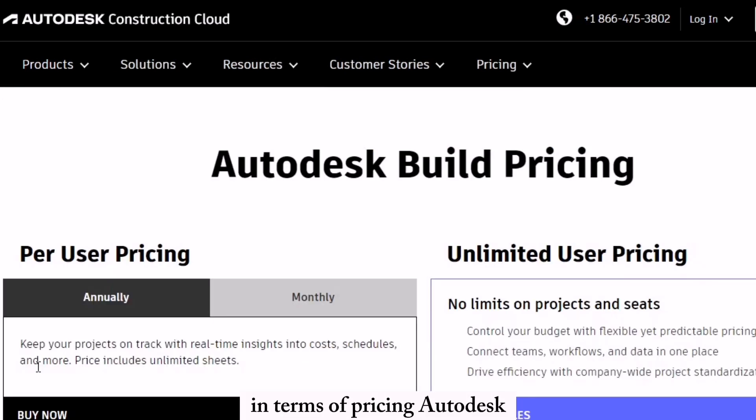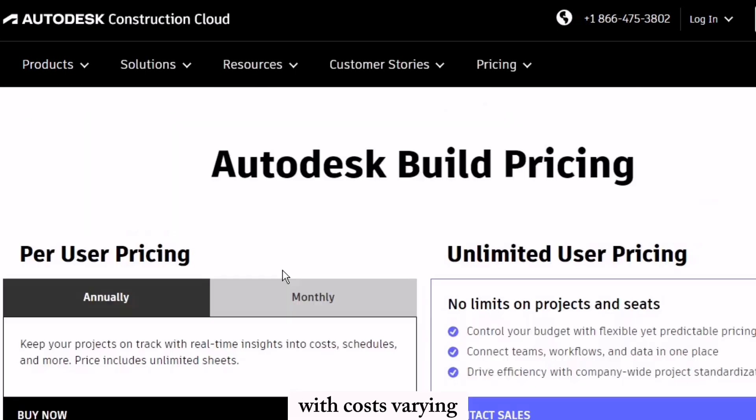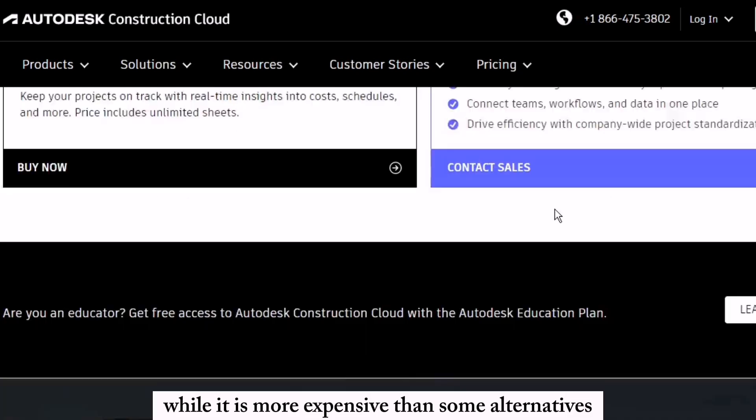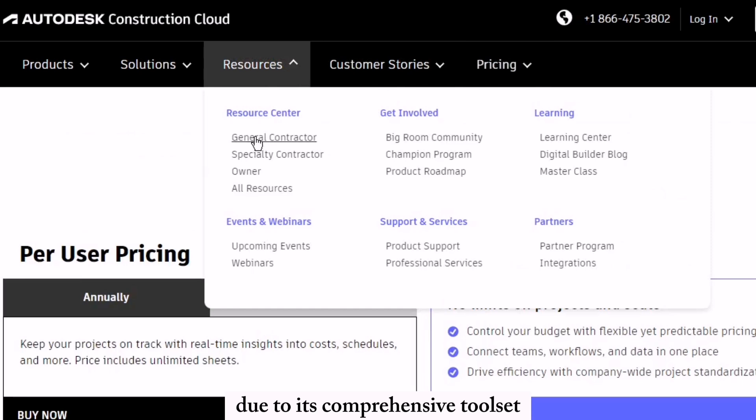In terms of pricing, Autodesk Construction Cloud operates on a subscription model, with costs varying depending on the features and number of users. While it is more expensive than some alternatives, many users believe the investment is justified due to its comprehensive toolset and the efficiency gains it provides.